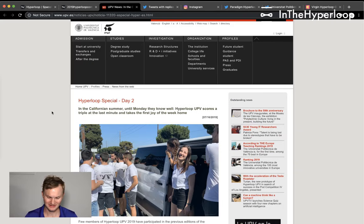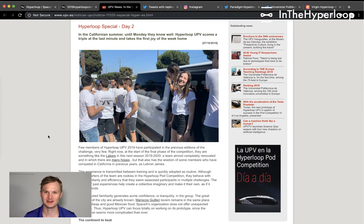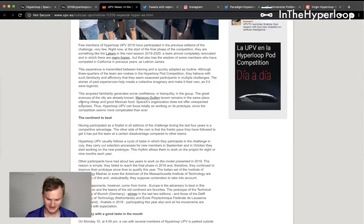Hyperloop UPV has a great daily blog post. This is day two — it's a fantastic read, I'd highly recommend you check it out. It's Google translated, but the headline reads: Hyperloop UPV scores a triple at the last minute and takes the first joy of the week home.